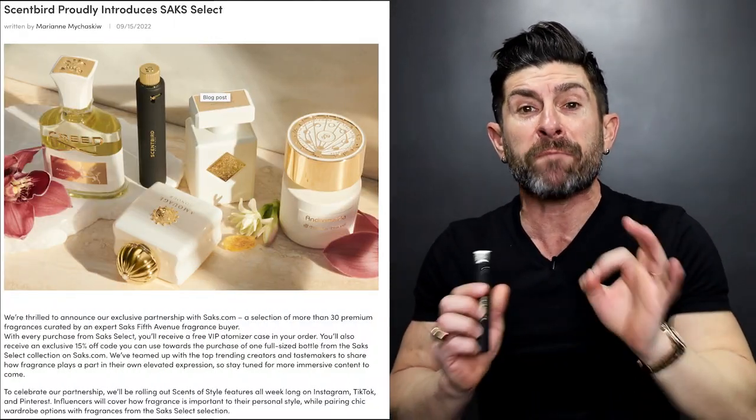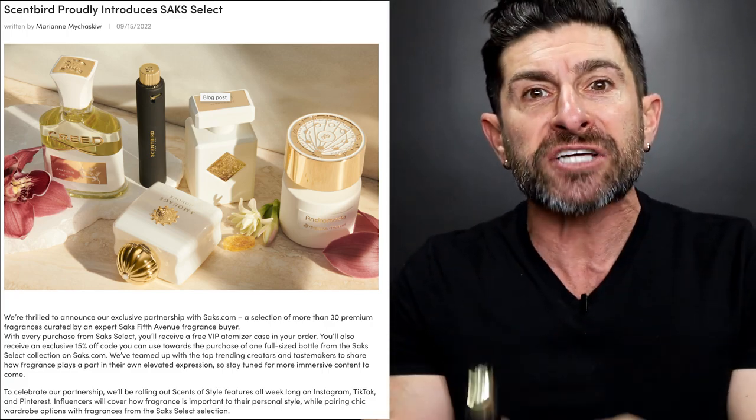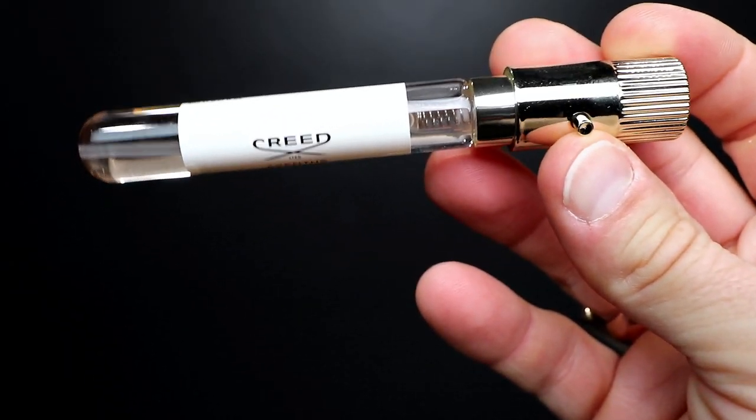Real quick, guys, before we get started, I just want to tell you about something that I'm super excited about. Scentbird, today's video sponsor, now has Creed Aventus. It's called Saks Select, where basically Scentbird and Saks Fifth Avenue have teamed up and curated a collection of luxury fragrances that you, as a Scentbird subscriber, can actually try. And one of them is Creed Aventus, my all-time favorite compliment-killing fragrance.